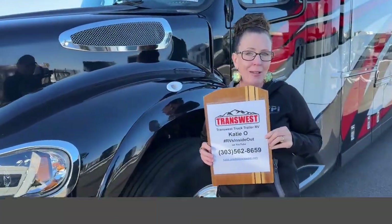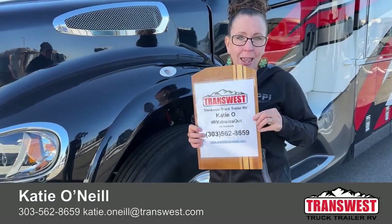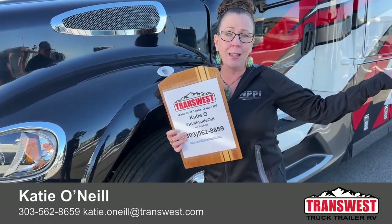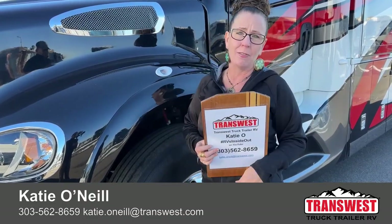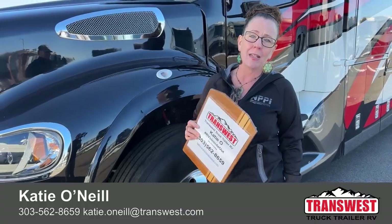Stock number 5N230411. My name is Katie O'Neill, here at Transwest Truck Trailer RV. You can find me at 303-562-8659. I was running a little late this morning because I was selling somebody the coach I made a video of two weeks ago, so let me take care of getting you on the road and camping too. Thanks so much for tuning in today!